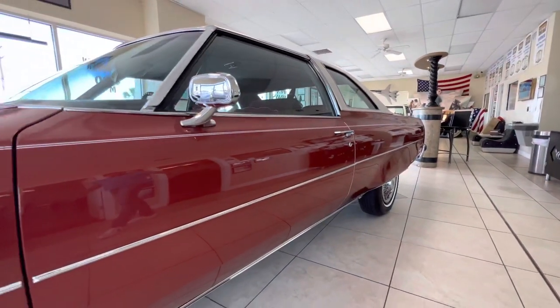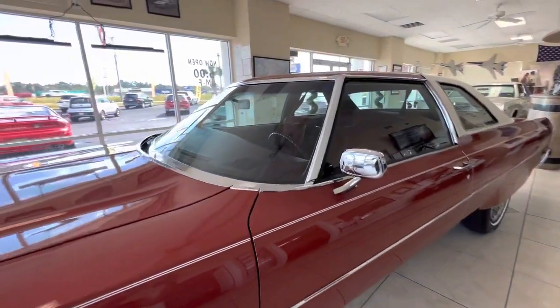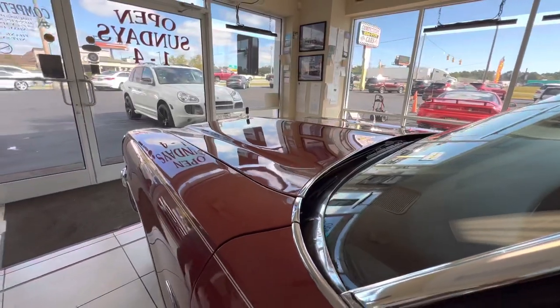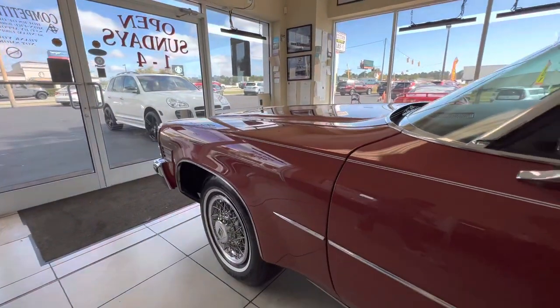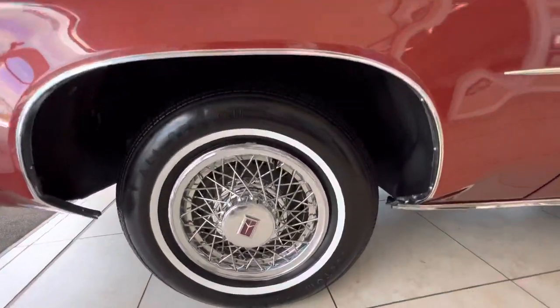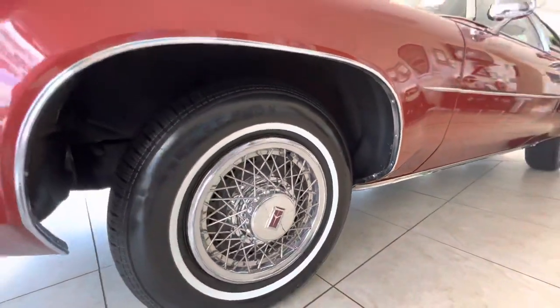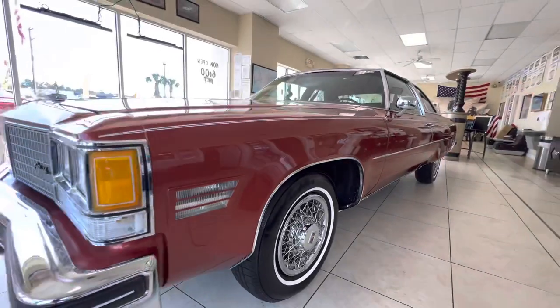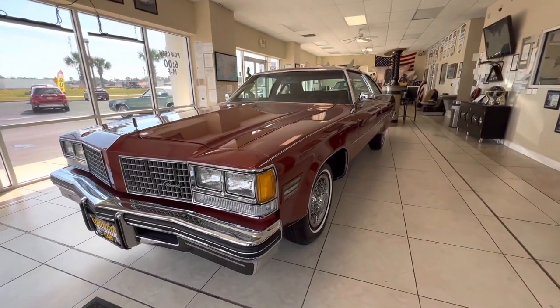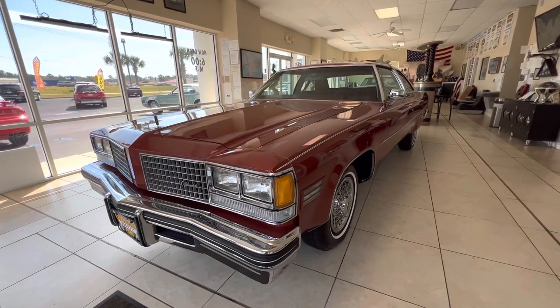All the glass is clean and clear. I'll probably do a video Saturday — we're going to a costume party and I'm going to have my disco get-up on. We're going to take this car; it's got the Studio 54 tag on the back. I figured it would be kind of cool rolling up to the club in this mid-70s car with my Travolta outfit on, so I may do a video that night.